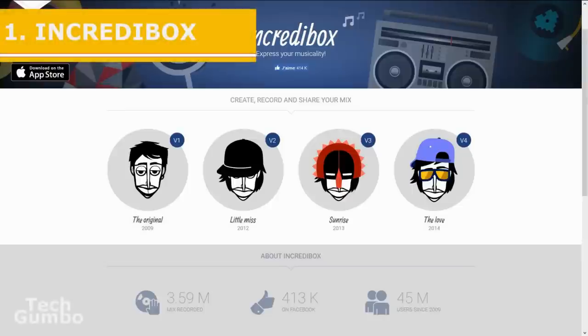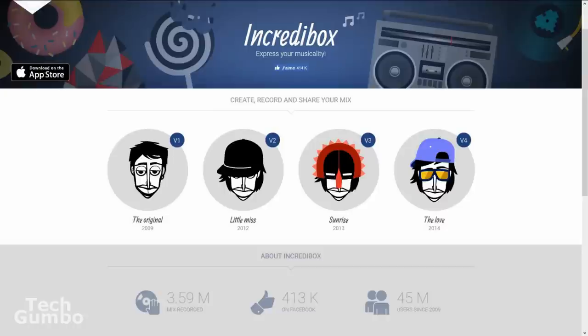Number one: Incredibox. Developed in France, this site allows you to create musical beatbox mixes that can be recorded and shared. It's really easy to use. There are four versions you can choose from including The Original, Little Miss, Sunrise, and The Love.